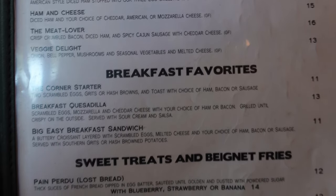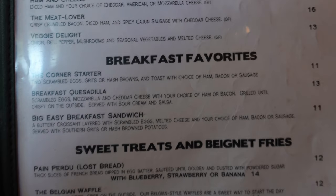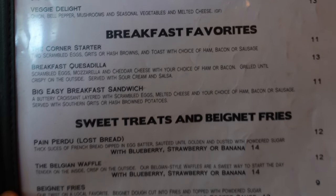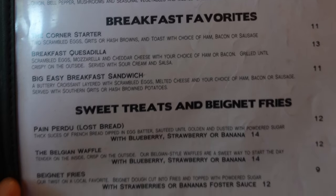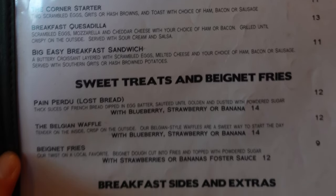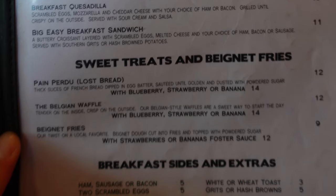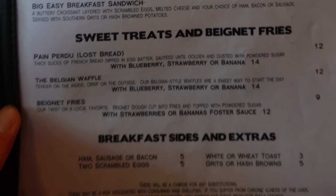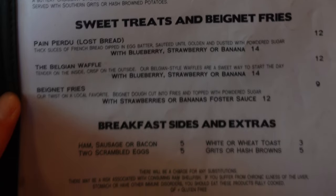Sweet treats include beignet fries and Pain Perdu — lost bread — thick slices of French bread dipped in egg batter, sautéed until golden, and dusted with powdered sugar. Also a Belgian waffle and beignet fries. Breakfast sides and extras include ham, sausage or bacon, two scrambled eggs, white or wheat toast, and grits or hash browns.